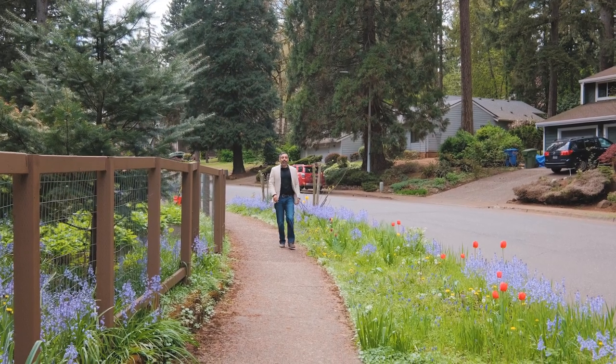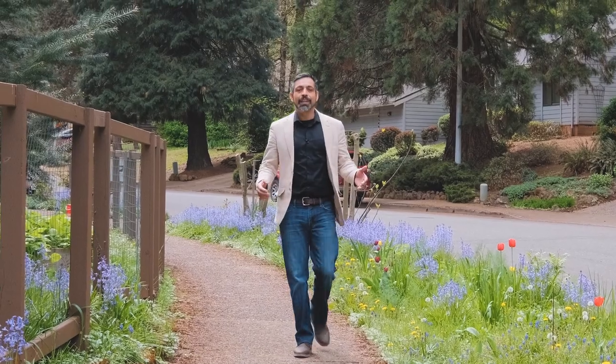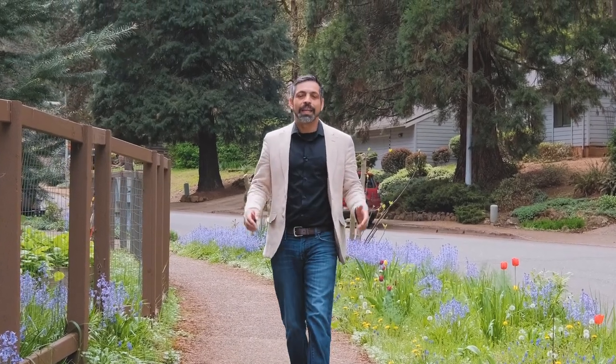Welcome to another Door experience. I'm your host Jacob Espericueta, and today I'm going to introduce you to an amazing home in an amazing neighborhood in South Salem.